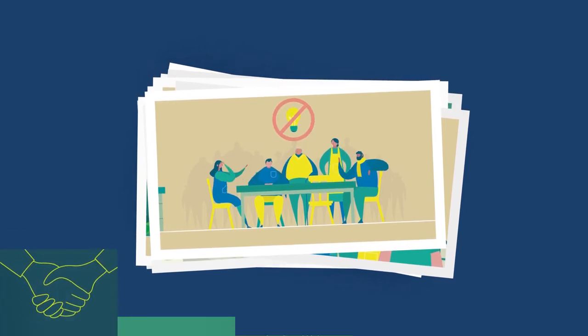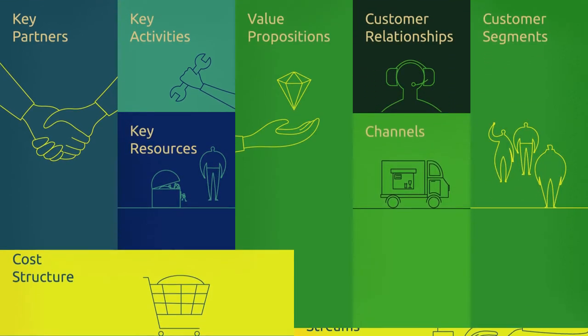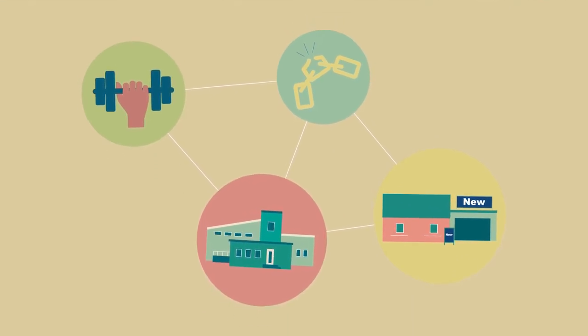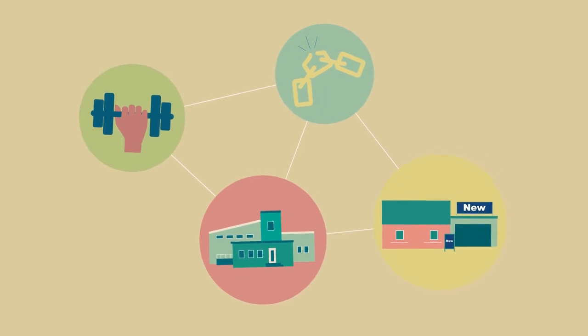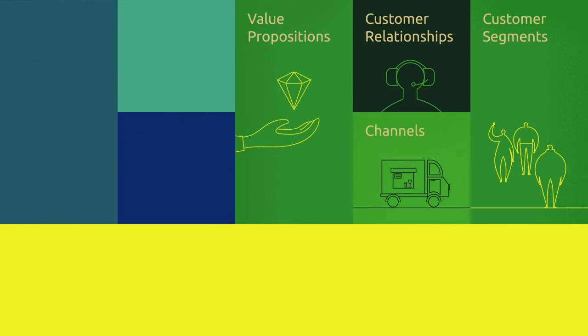Rubismo uses a business model canvas to visualise the elements of success. This helps to collect, understand and better communicate the ingredients that transform a business idea into a viable, sustainable and scalable venture. The business model canvas uncovers the strengths, weaknesses and potentials of existing and evolving companies. It can also be used to sketch out entirely new ideas, helping entrepreneurs to think of all the necessary parts for a successful business.